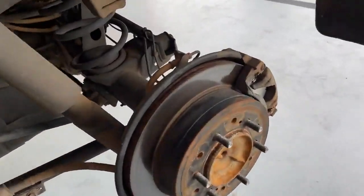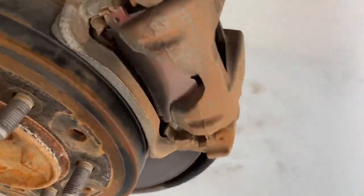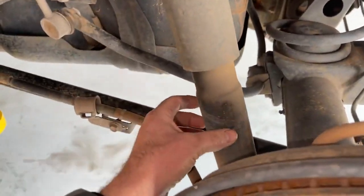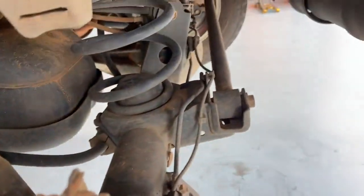Moving through to the rest of the vehicle — rear brake rotors looking good, rear brake pads probably 50 to 60% left there as well. No visible oil leaks or anything like that on the rear suspension components. Shock absorbers are good and all the bushes in the rear are good as well.